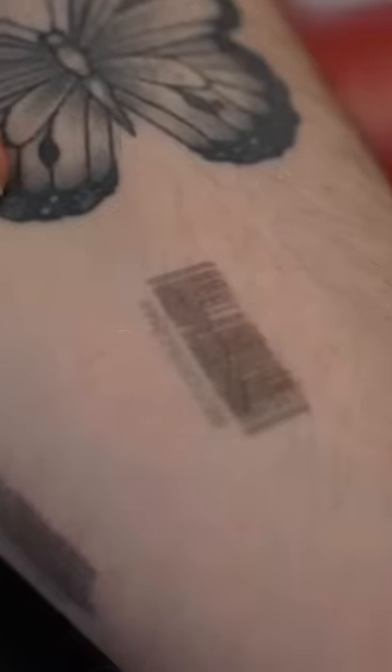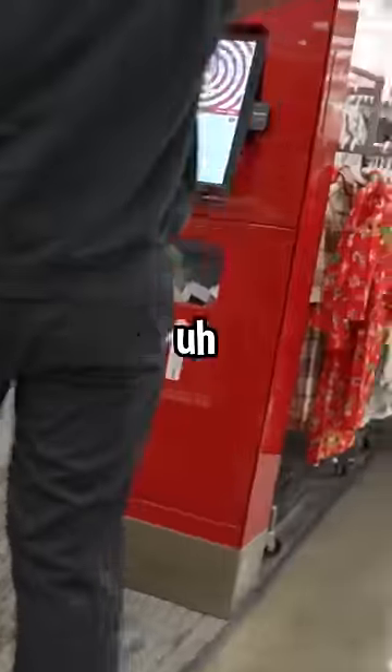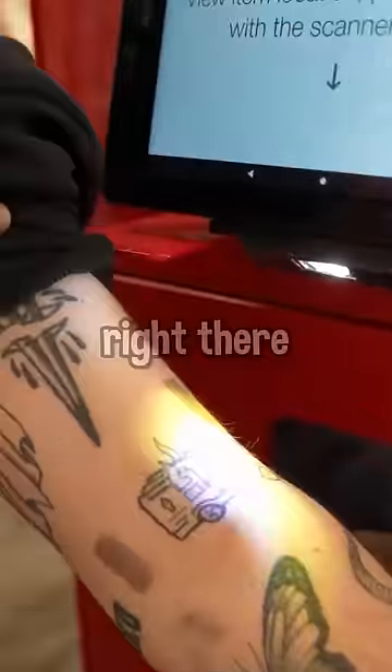That one was clean. That one looks clean. Moment of truth. I smudged like a thousand of these. Okay, this one looks really readable right there.